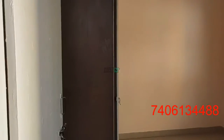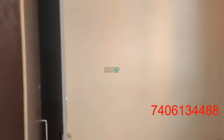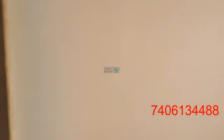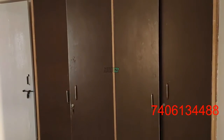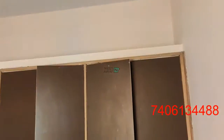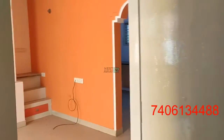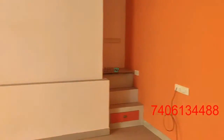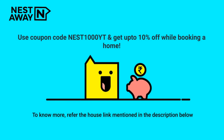Entering room number 2. Lights and fans in working condition. Here is the cupboard space.